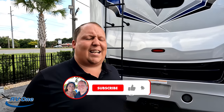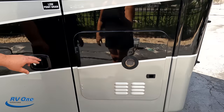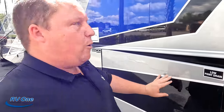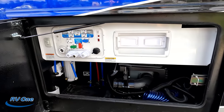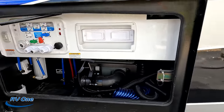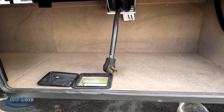Make sure you guys smash that thumbs-up button. Finishing up on the exterior — we have a nice instant hot tankless water heater. There's an Onan 8,000 diesel generator running right now and it's still not that loud. Here's where you fill up your fuel, and here's your wet bay. It does have a macerator system and there's your potable water autofill. It has a 50-amp power cord with a power cord reel.